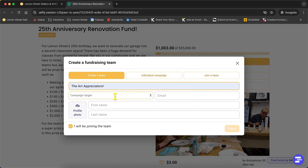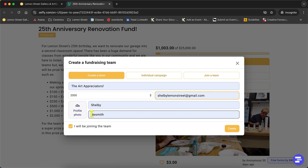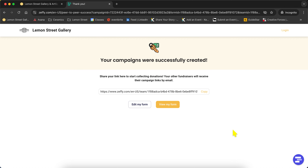I'm going to go ahead and make my team — we've got the 'Art Appreciators' here. My target goal under this team is to raise $2,000. Then I'll put in my email, and we can add a profile picture if we'd like — I'll add that at a later date. I'll indicate that I'm joining the team as an individual member of the Art Appreciators. Now that all the information is filled out, I'll hit create. It does not cost any money to create a team — you do not have to put any money down for that.